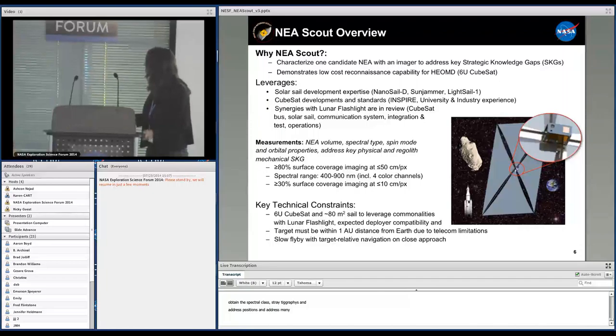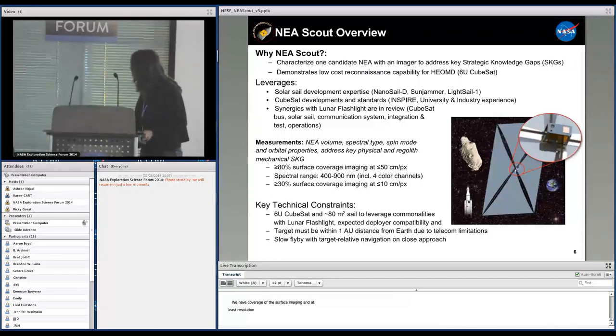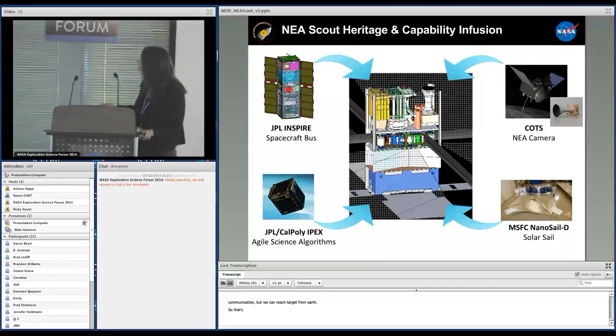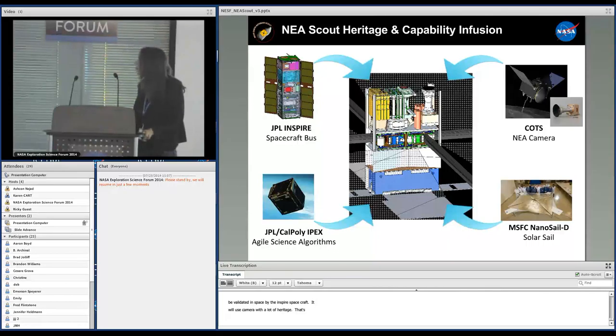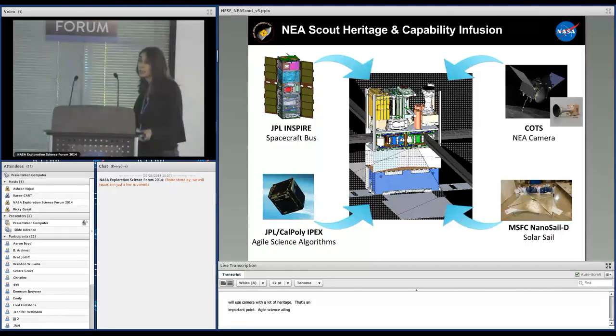We will get full surface coverage at 50 cm per pixel and at least 10 cm per pixel resolution. In terms of constraints, because it's a 6U CubeSat, we are limited by telecommunication, but we can reach targets within one AU from Earth at the time of encounter. The flight system leverages recent investments in small subsystems. It will use subsystems validated in space by the INSPIRE CubeSat, a camera with significant heritage, agile science processing algorithms being validated on the IPEX mission, and the solar sail work developed by Marshall.